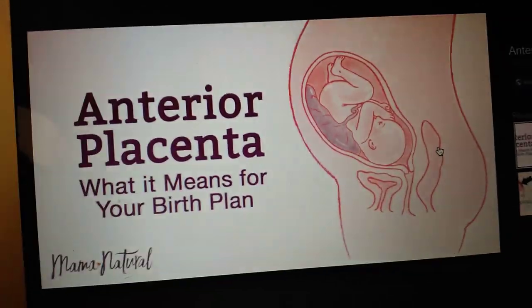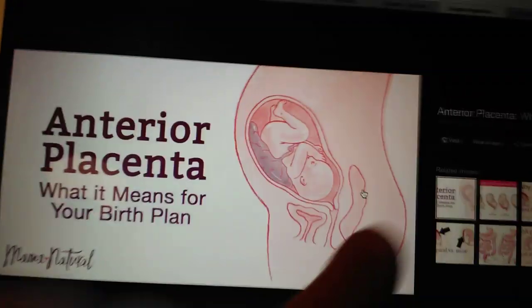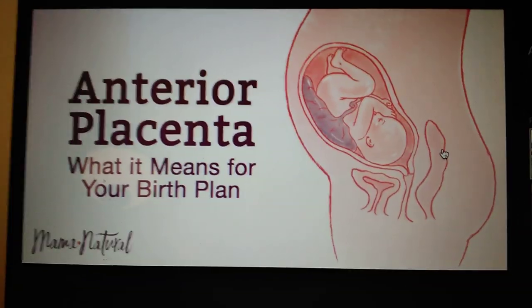I'm just doing this so people can understand. As you can see here, the placenta right here is in the front. So with me...